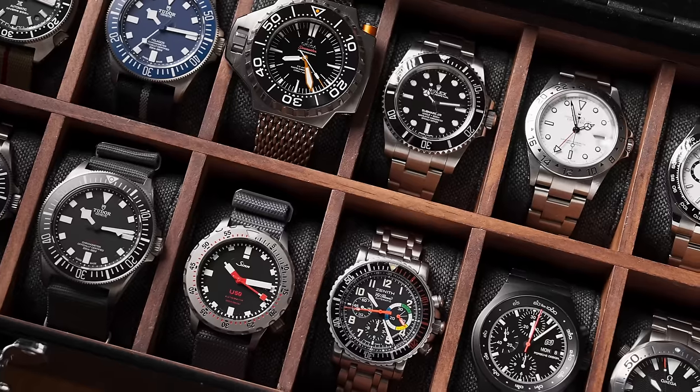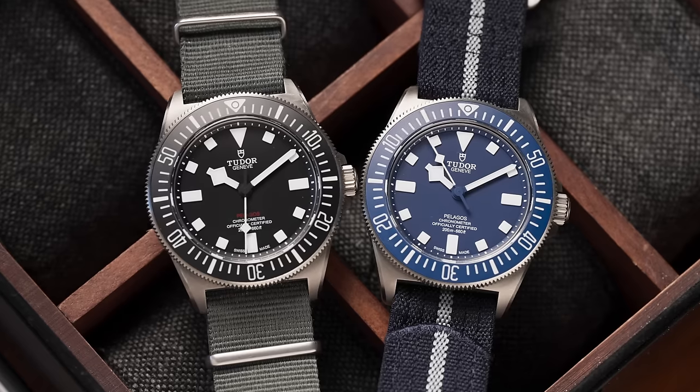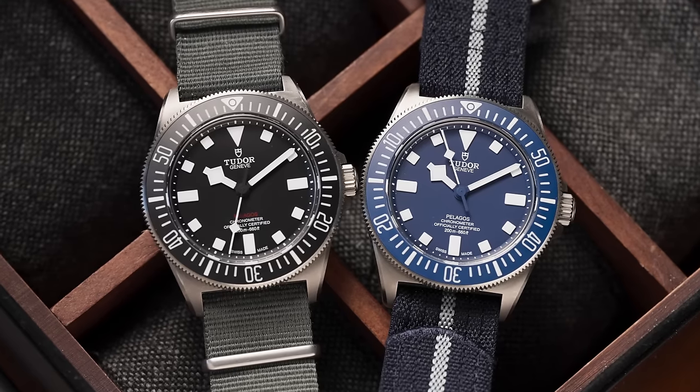I've gone diving in some pretty interesting places already. This was not based in my desire to go learn how to dive — it was based in my desire to want to use my dive watches for their intended purposes and get that kind of experience with them, which is a little bit different than just kicking around New York with a tool watch.